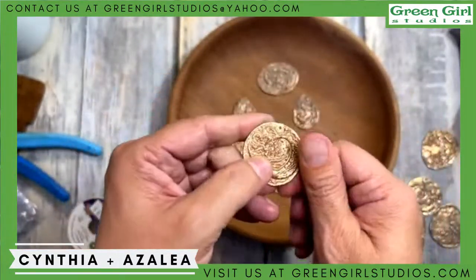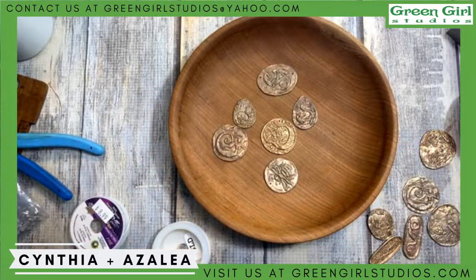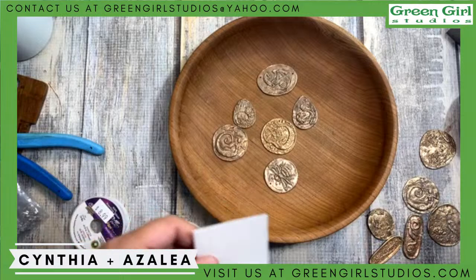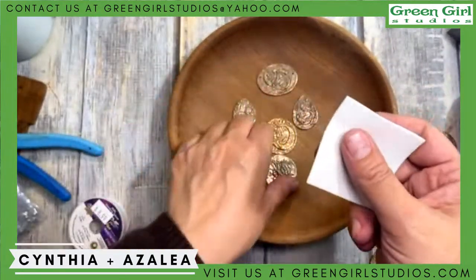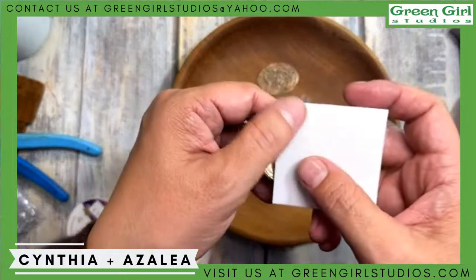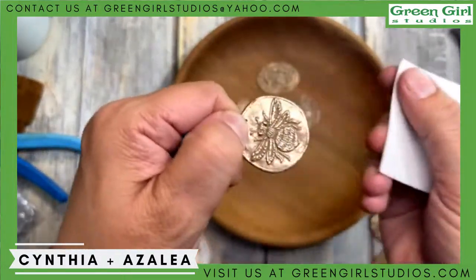Since these are right out of the tumbler they're really hard to see the details on. What I like to do is hit them with a pearl polishing pad to raise the details. These pads have some kind of aggregate in them — they're soft, feels like foam — it's polishing compound.